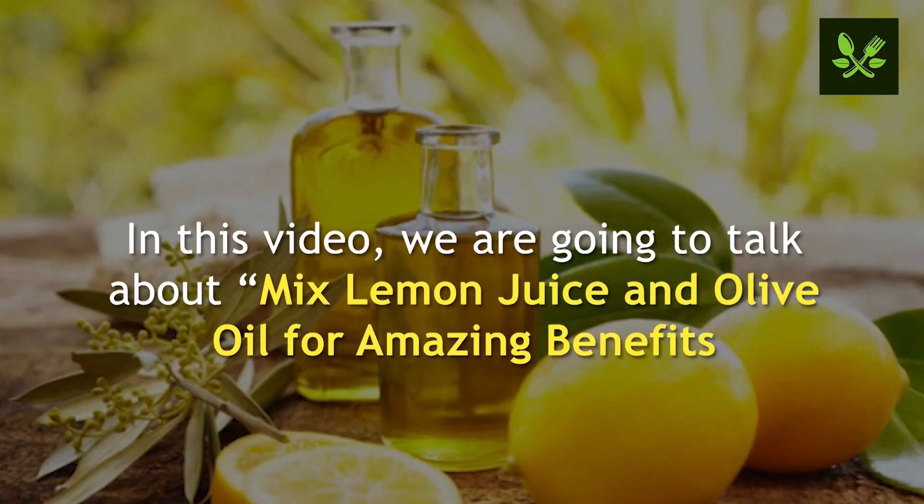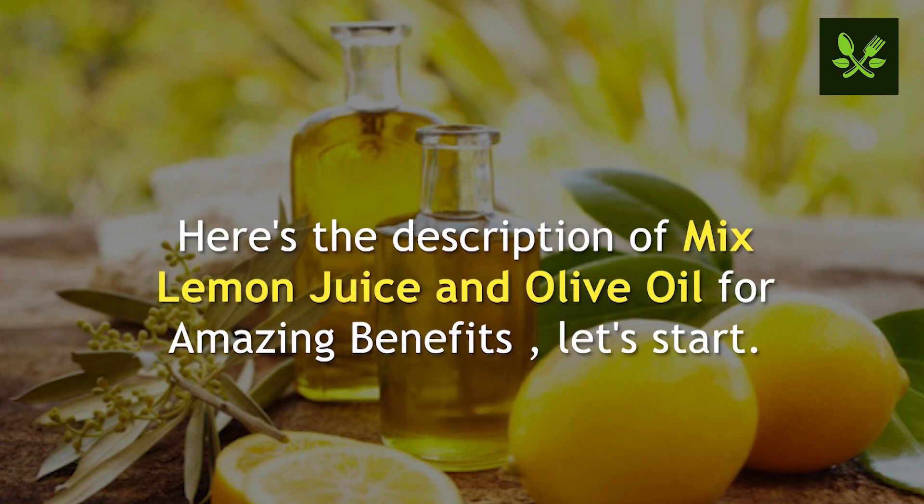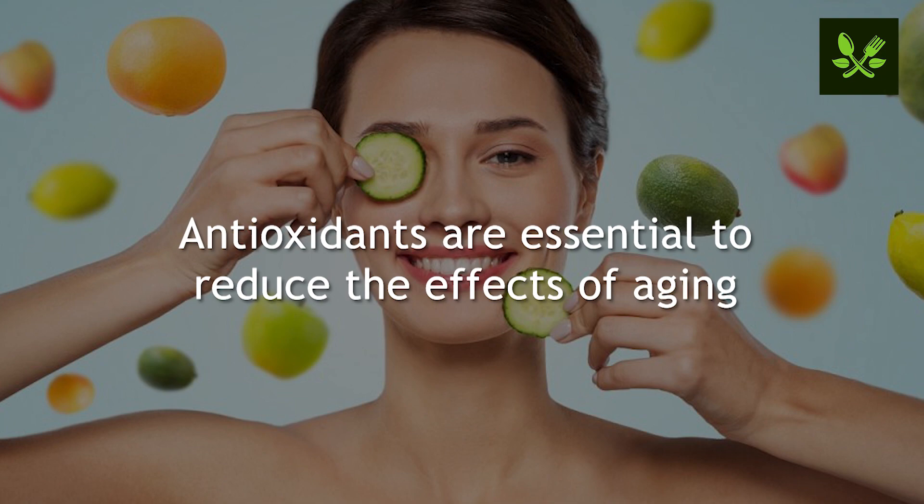In this video we are going to talk about mixed lemon juice and olive oil for amazing benefits. Please like this video and subscribe to our channel for future updates. Here's the description of mixed lemon juice and olive oil for amazing benefits.